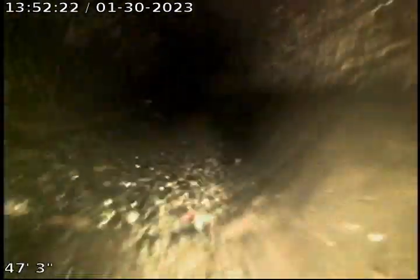So this is now 4-inch concrete. There's a loose root ball right there. Another one.